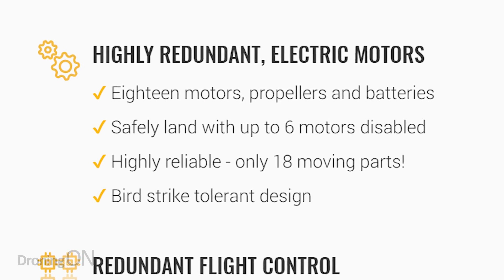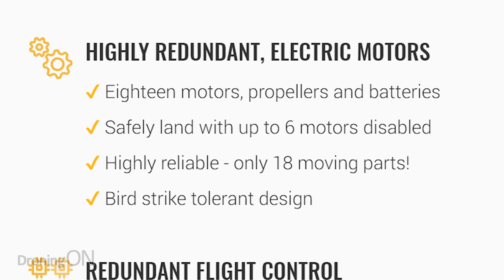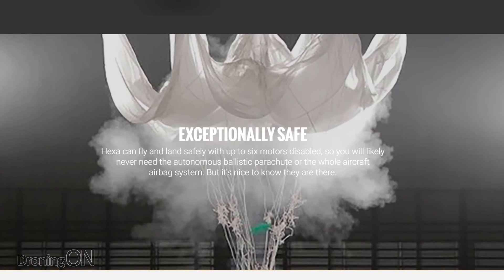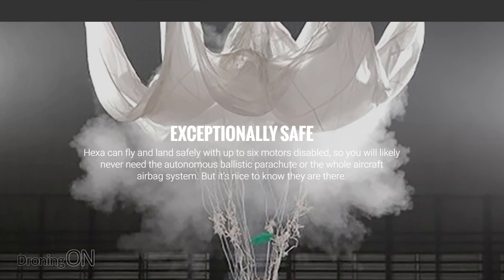Not only that, but it can fly on just 12 of its 18 brushless motors. So if you have some failures along the way, you're not going to fall out of the sky. And just in case, it has an entire aircraft airbag system and a ballistic parachute. So pretty safe, I would say.